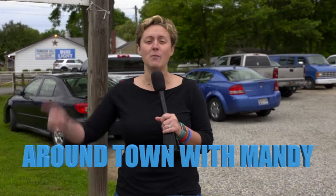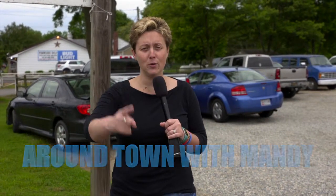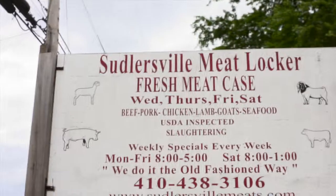Hey, it's Around Town with Mandy, and we have made our way to the Suttlersville Meat Locker.